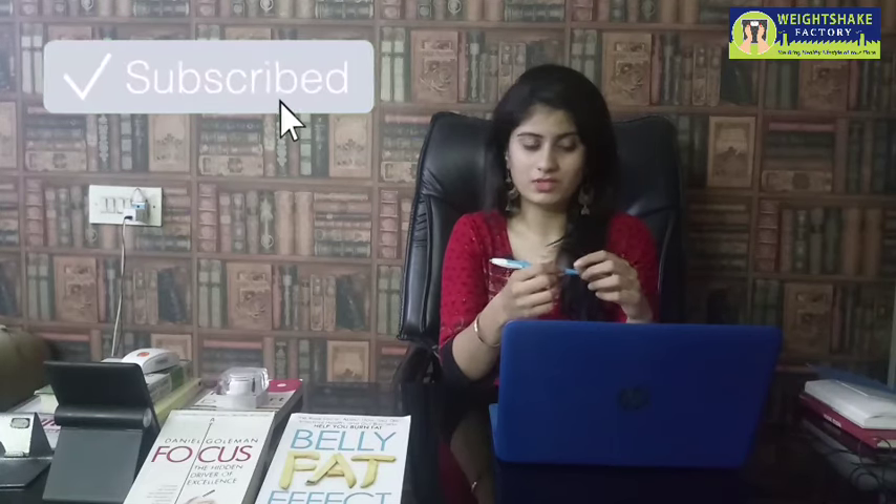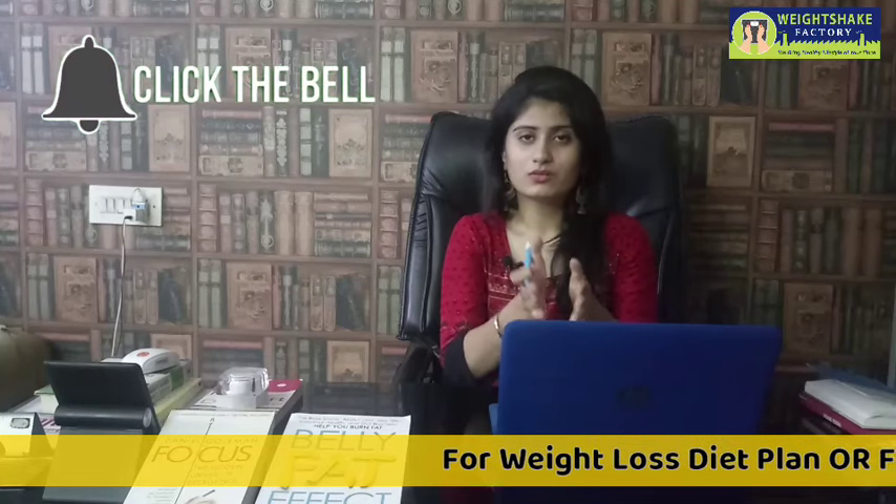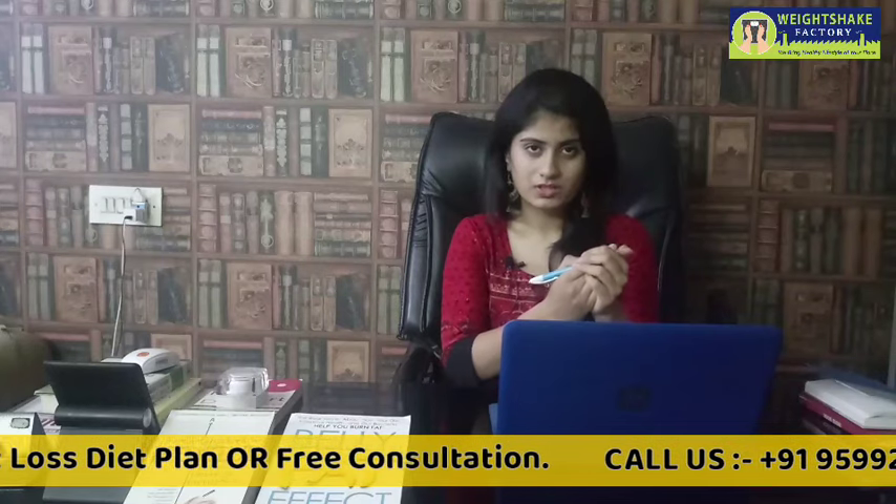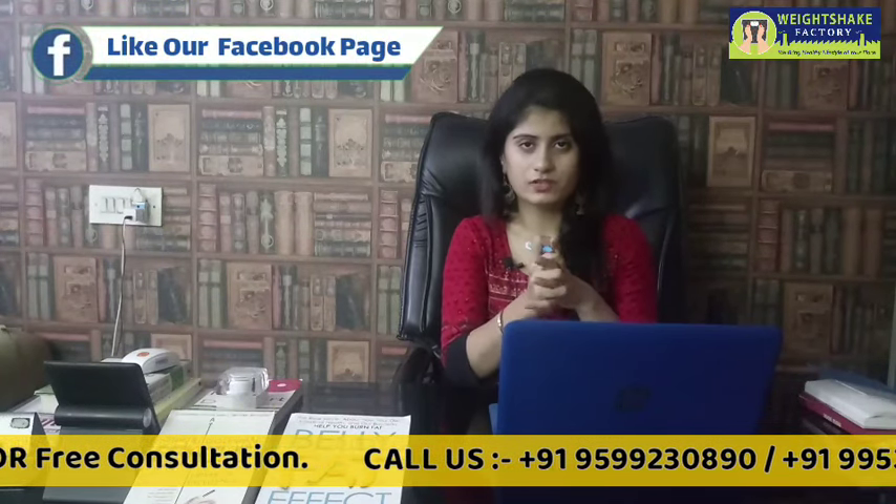Before starting the video, if you haven't subscribed to our Weight Shake Factory YouTube channel, click the red icon and hit the subscribe button, and press the bell icon so you get regular updates. Also like and share our Facebook page. We have Instagram and Snapchat as well.